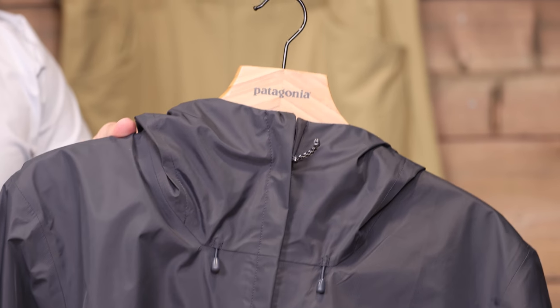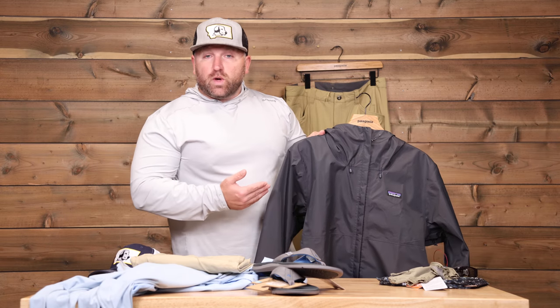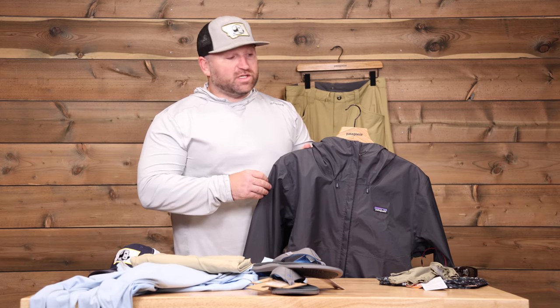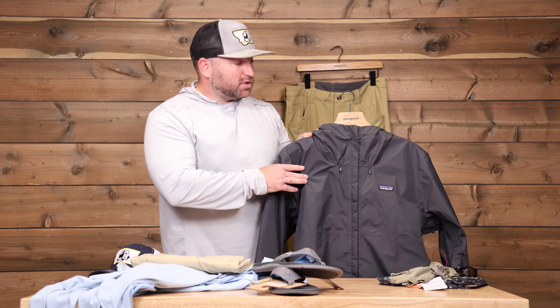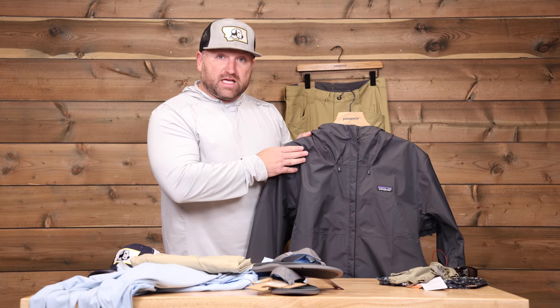The next thing to make sure you have is a rain jacket. If you're there in the winter, it can still be in the high seventies, but when a rainstorm comes in it could get down to the high sixties — which sounds great if you're coming from Bozeman, but it is chilly when driving in a boat. Just a lightweight, packable rain jacket will be just fine.